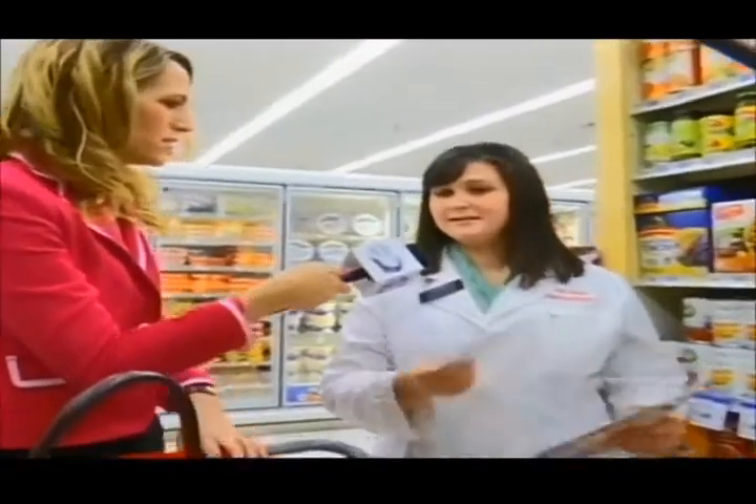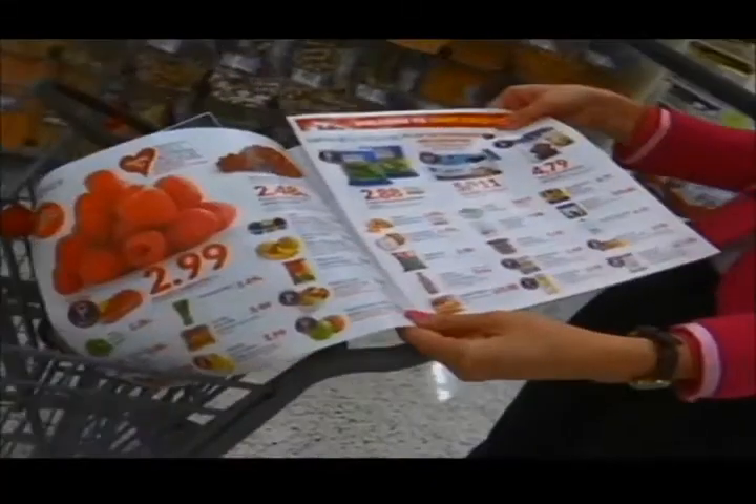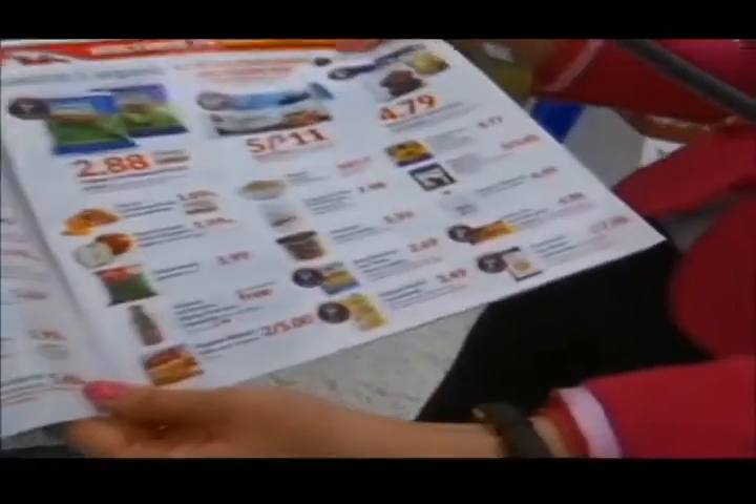Definitely suggest making a list, and I have ours here for us. Also when you make your list, you're going to want to look at the weekly ad because it does have organic products in it that you can choose from. So if you know what's on sale, you can plan your meals around it and help save a little bit of money.